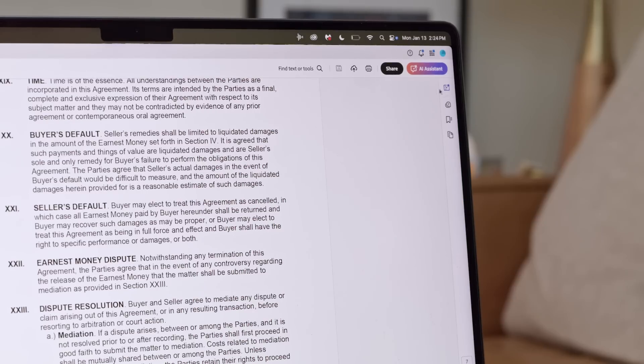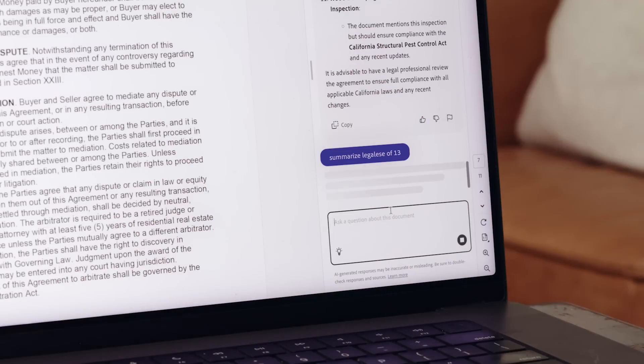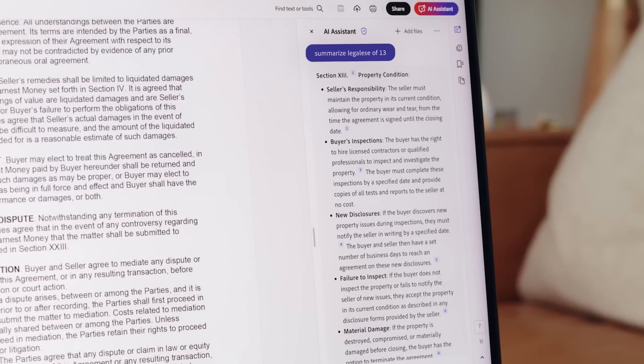With AI Assistant, I can summarize key details in seconds, which helps me wrap my brain around all the legalese so that I can confidently explain it to both a buyer and a seller.